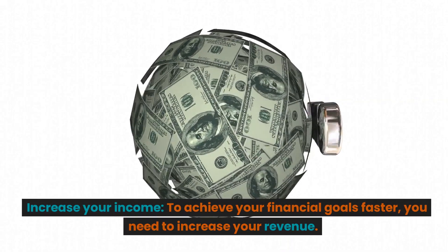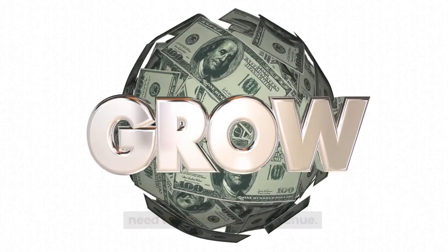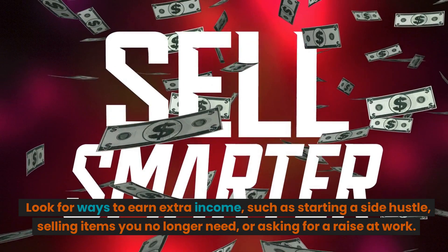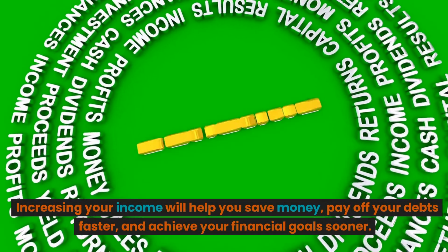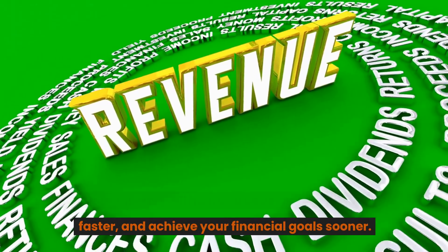Increase your income. To achieve your financial goals faster, you need to increase your revenue. Look for ways to earn extra income, such as starting a side hustle, selling items you no longer need, or asking for a raise at work. Increasing your income will help you save money, pay off your debts faster, and achieve your financial goals sooner.